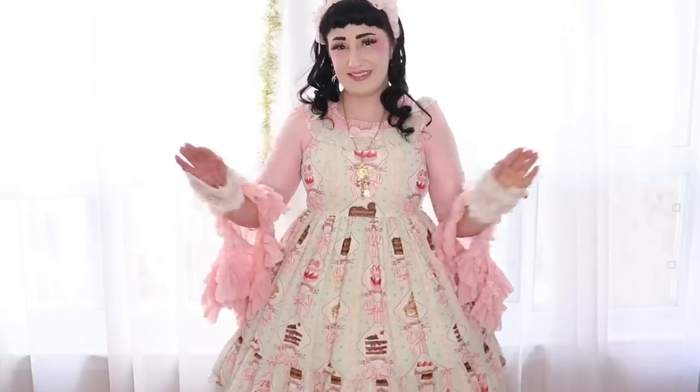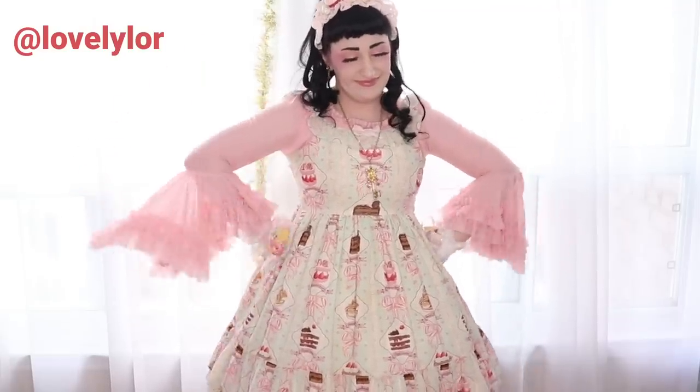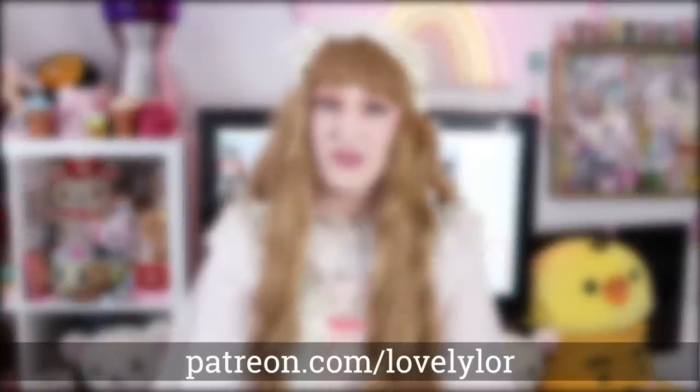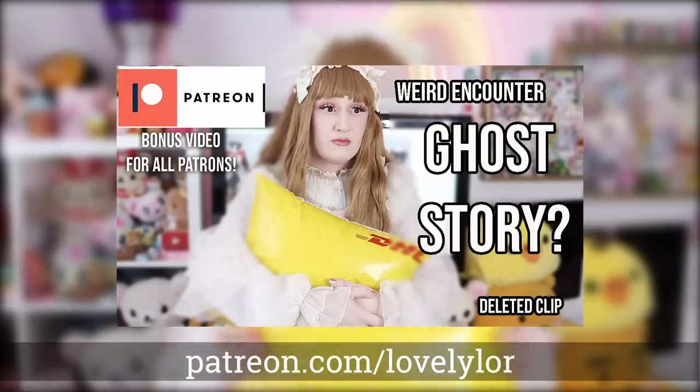Please let me know in the comments which one of these blouses is your favorite. If you ever order from Devil Inspired, please also tag me in an Instagram story as I'd love to see what you get and share it. I also had a weird encounter and shared a story about it when I recorded this — it's a little bonus video on my Patreon, available to all patron levels. Check it out. Stay lovely!